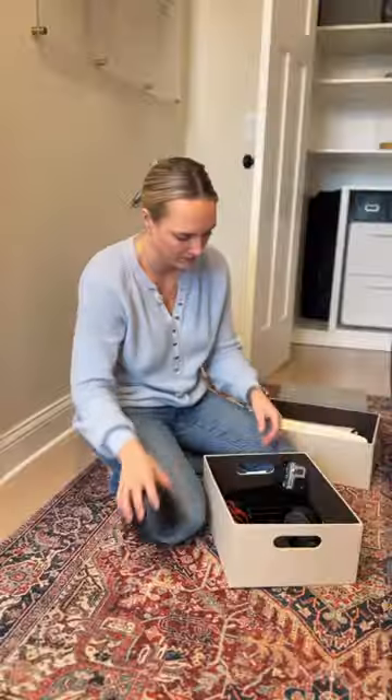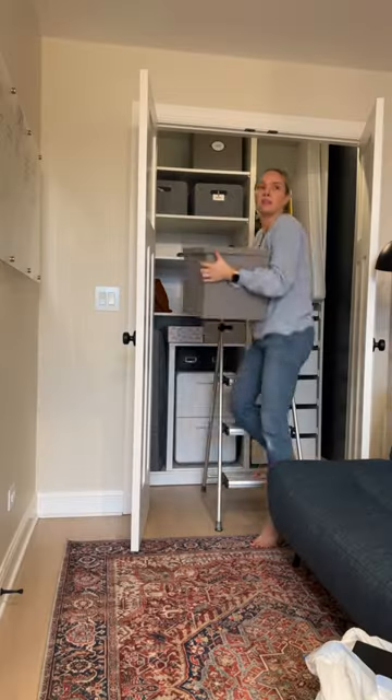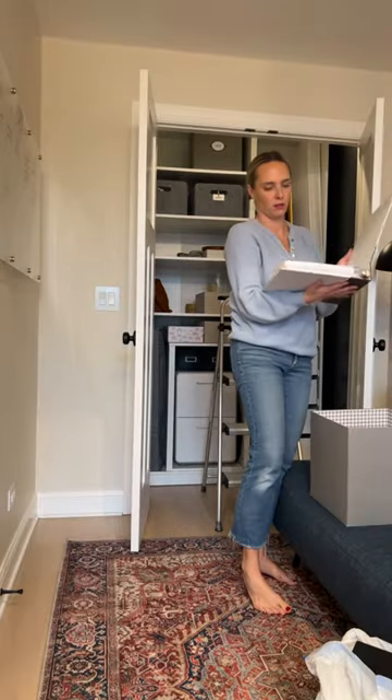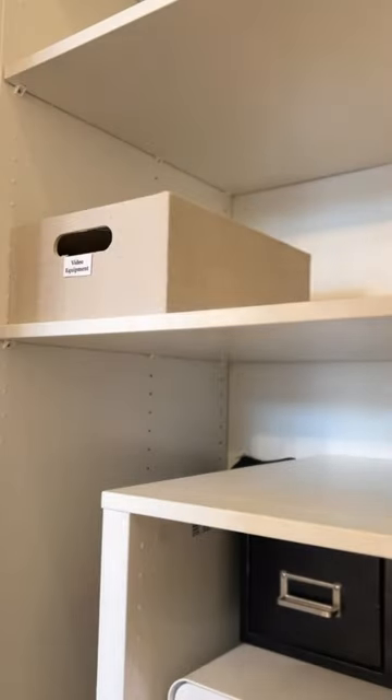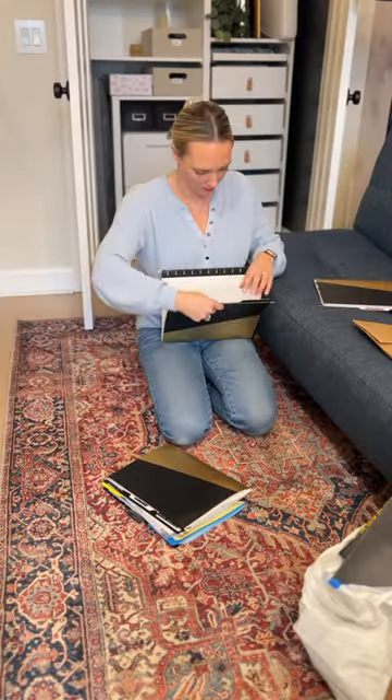Because it's a bit of a hodgepodge of random items, it can be tough to organize it all. I built this closet system a few years back and it served me well to store my things. Lately, it's been overflowing and it's in need of a good clean out.